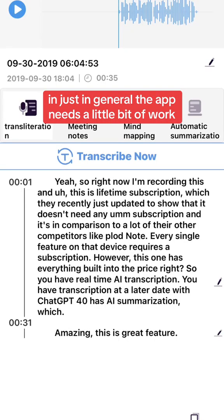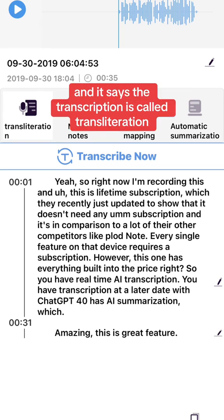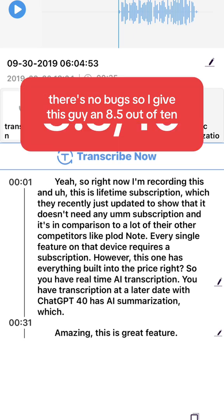And just in general, the app needs a little bit of work. It says I took the note in 2019, and it labels the transcription as 'transliteration,' which isn't ideal. But the app works, there are no ads, there are no bugs. So I give this an 8.5 out of 10.